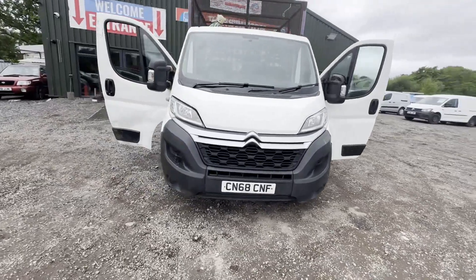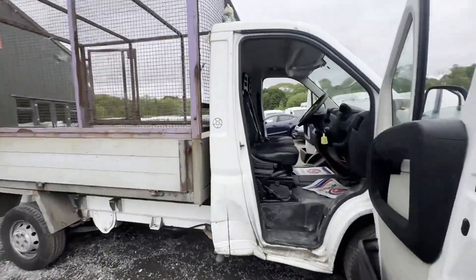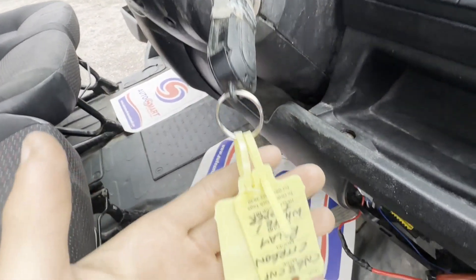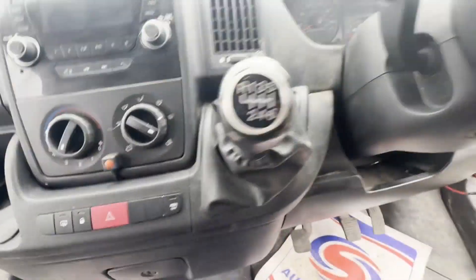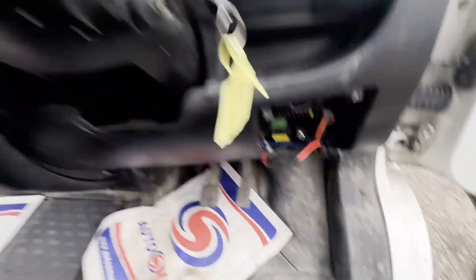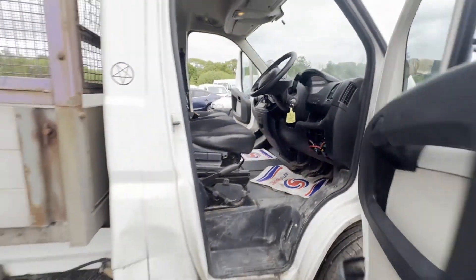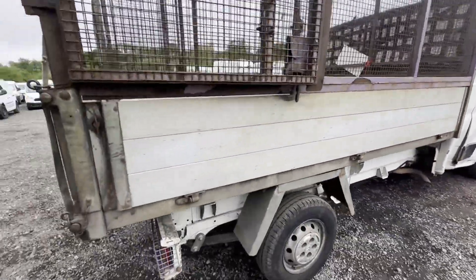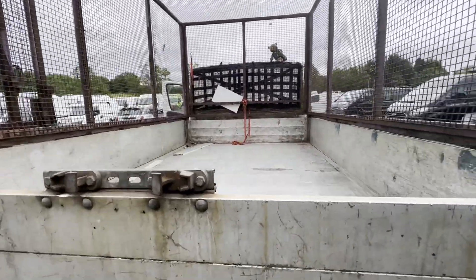Model: 68 plate Citroën Relay 35 L2 Blue HDi 130, 6 speed, body white tipper. Mileage: 192,301. MOT: 9th of November 2024. Engine: 1997cc. Transmission: 6 speed manual.